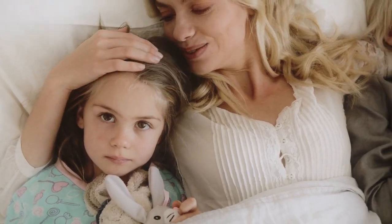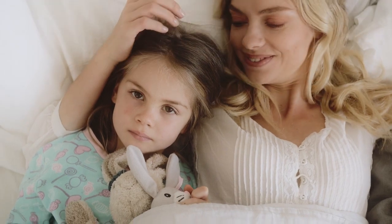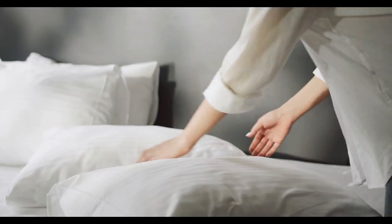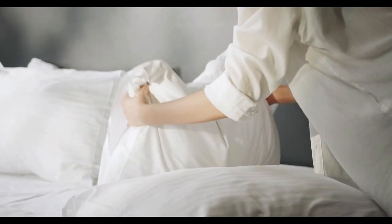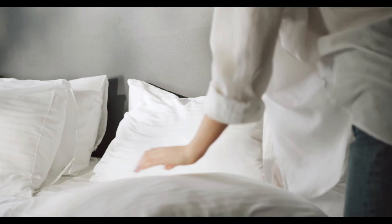Using a mattress topper is a great way to change the feel of your bed, and some options are designed to be good for the environment as well. Certified organic mattress toppers are manufactured sustainably and provide an eco-friendly way to temporarily adjust the firmness level of your mattress.